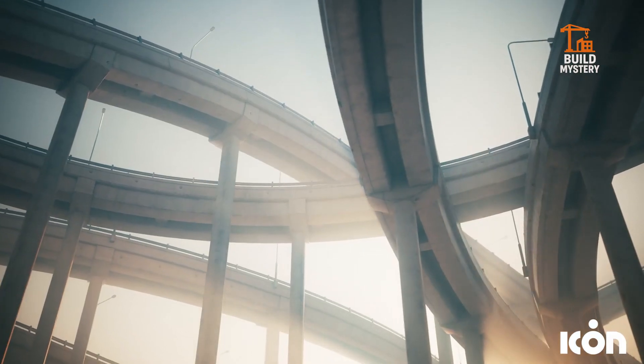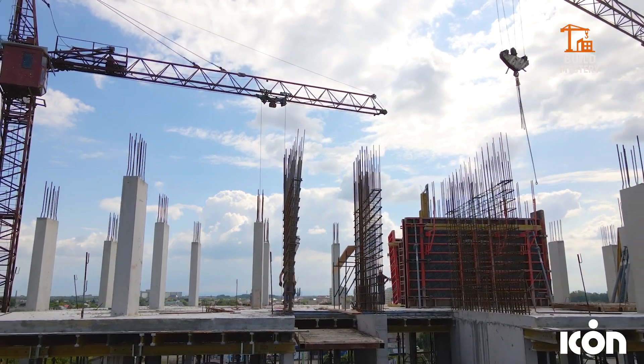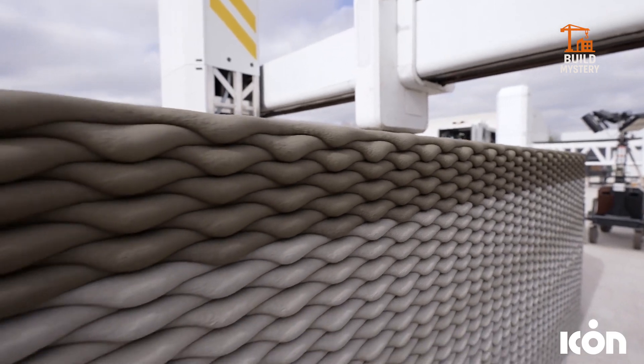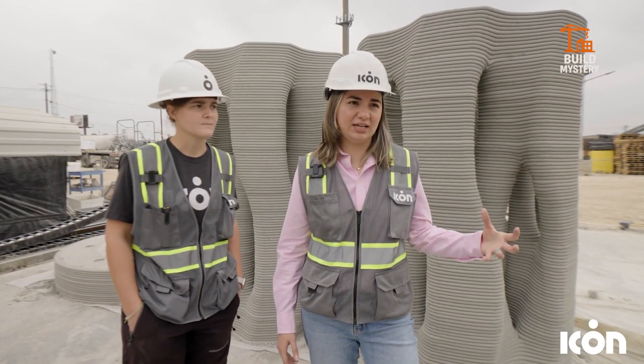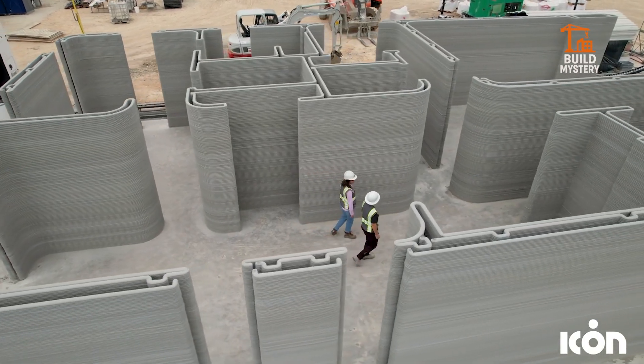Every print integrates durability, insulation, and efficiency into a seamless structure. From disaster relief shelters to modern homes, it redefines how we build. The ICON Domus Ex Machina — technology that prints the future, one home at a time.